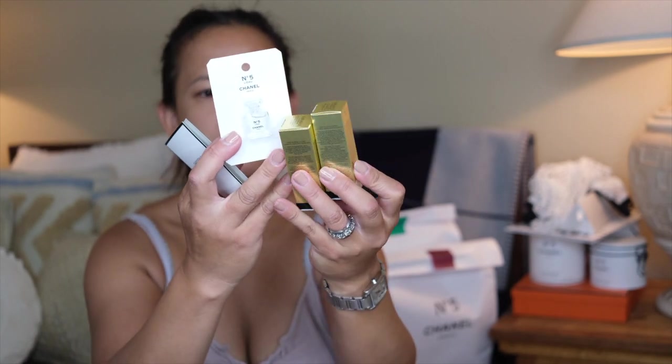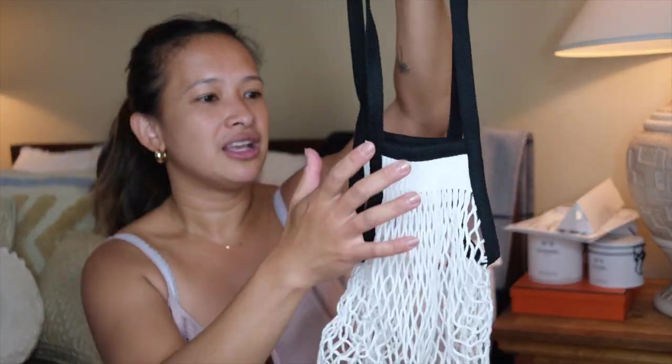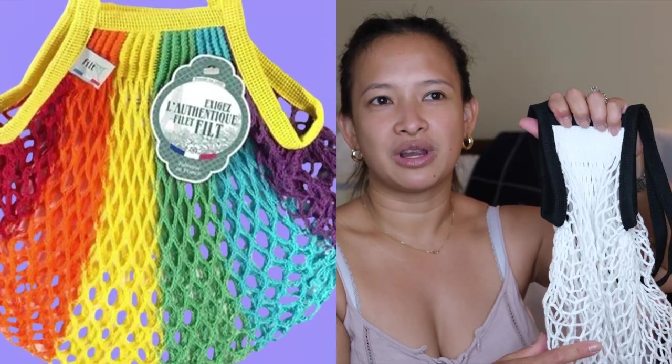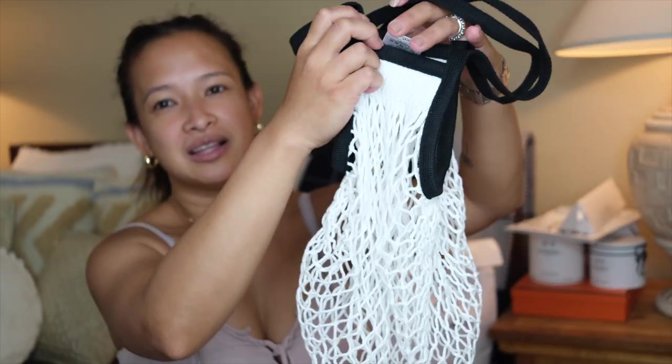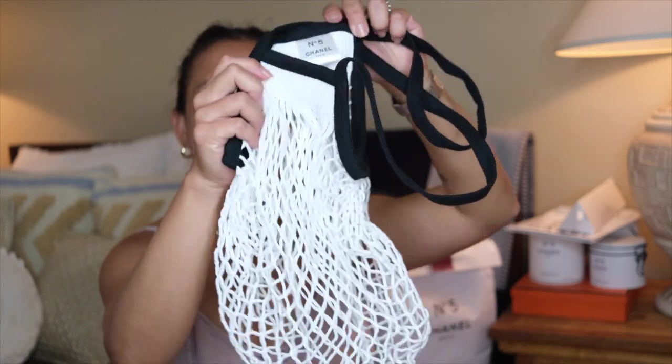I also got two more free cosmetics — these will go to my giveaway for Christmas. I like to put these in little stocking stuffers; it's so fun when you see little Chanel items in your stocking stuffers. And with the purchase, I got a free little net bag. I see it on eBay for almost $400. This reminds me of those grocery bags in the Philippines where you put fruits and vegetables. But this net bag is fancy because it has a Chanel logo, and it's black and white — two of my favorite colors.